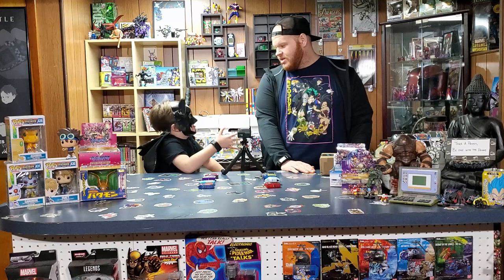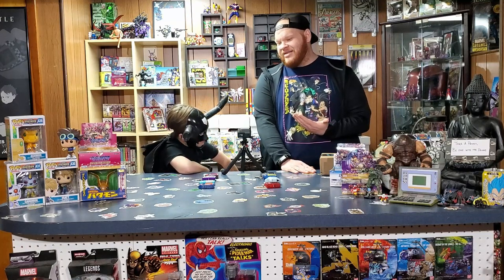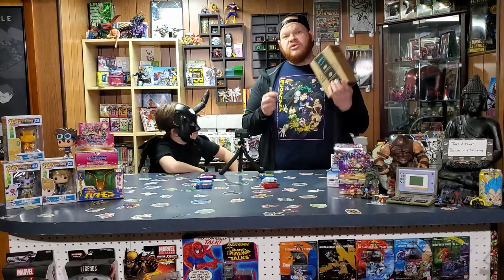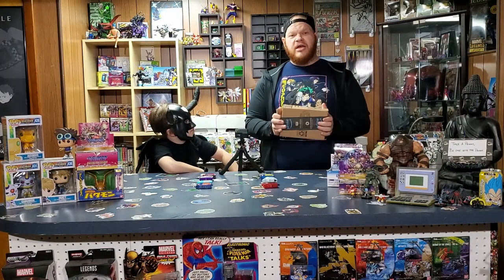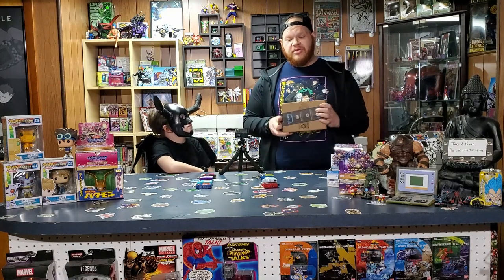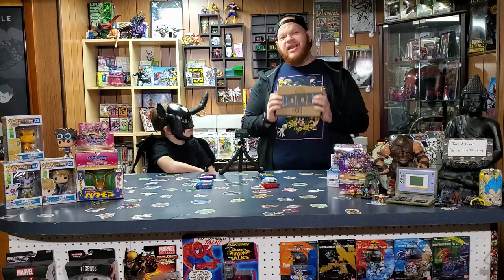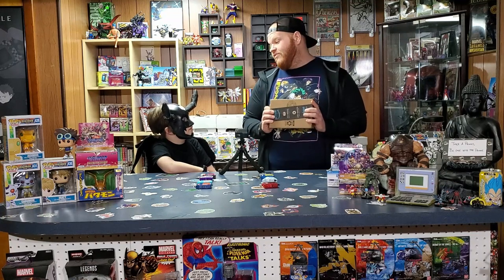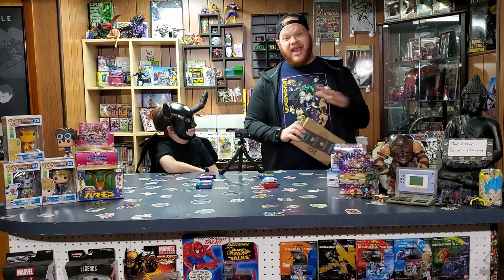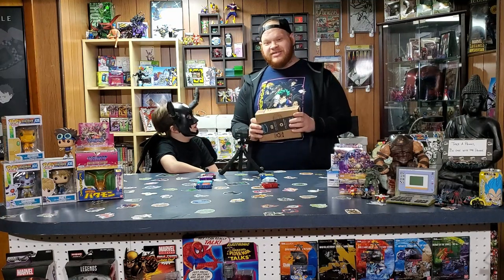Let's get into the exciting box! This was sent to us by Digimon Tamer — a really awesome person on Instagram. I've been chatting a lot with them and they wanted to send us something. I have kind of an idea of what's in here, but I don't know everything. With every package we get, I don't tell Devdude anything because I always want them to be surprised when we open them on the channel — so Devdude has no idea what is in here.